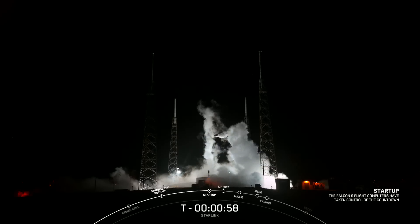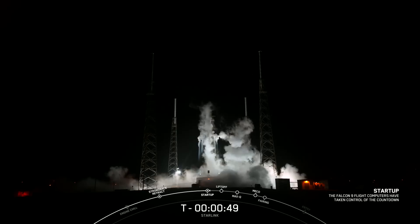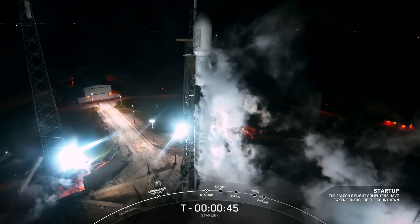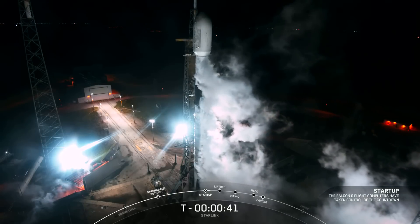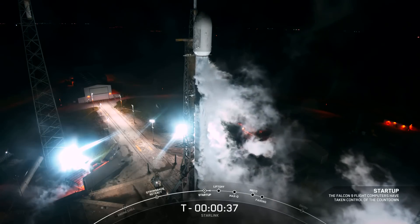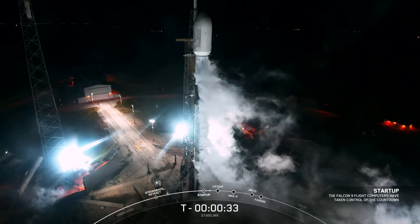Falcon 9 is in startup. We just heard the call out that Falcon 9 is now in startup. In a few seconds, we should hear our launch director, or LD, give the final go for launch. LD: go for launch. We just heard from the launch director that they have given the final go to proceed for launch. Now let's sit back and watch as Falcon 9 takes our 22 Starlink satellites into space.